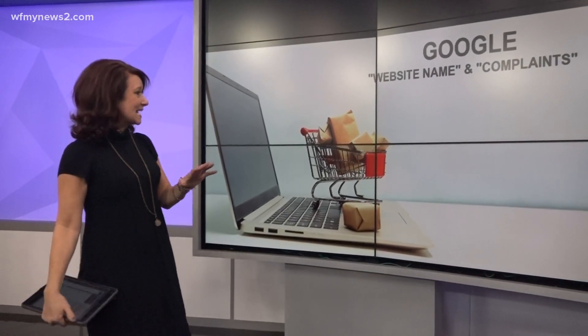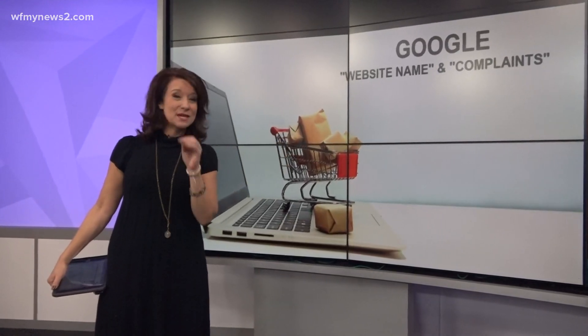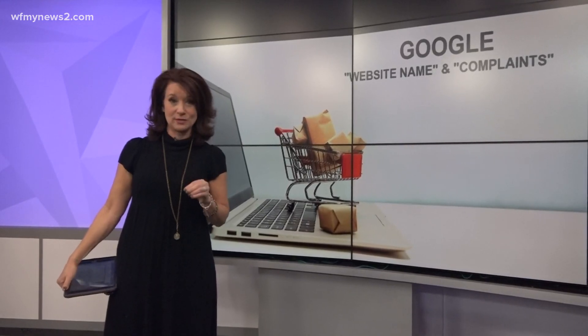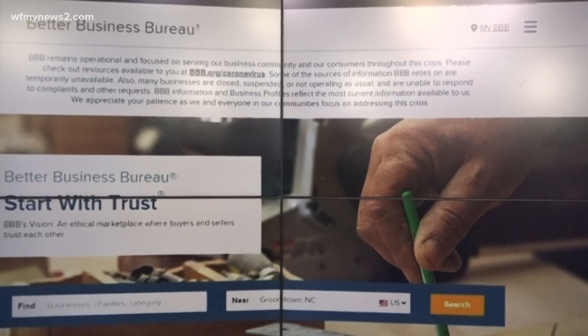Here's another trick: Google the website name and the actual word 'complaints.' If someone has been ripped off by this website, they are surely going to post something about it. Also, it wouldn't hurt to look up the website with the Better Business Bureau either.